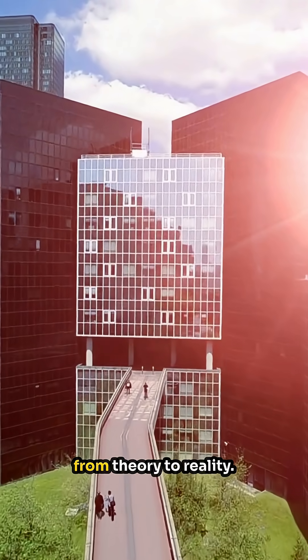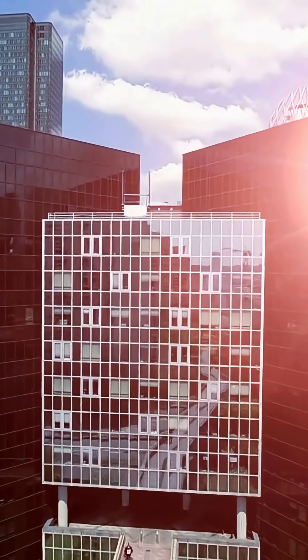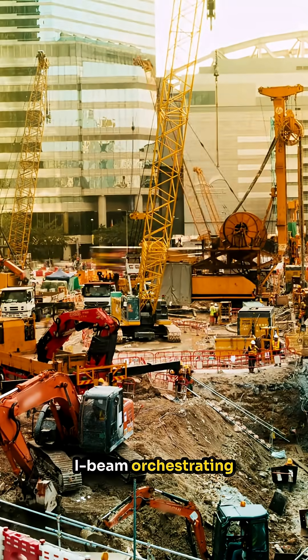Now, let's transition from theory to reality. Imagine a bustling city skyline. In the heart of these towering giants is a network of steel frames, each component an I-beam orchestrating the structural symphony.